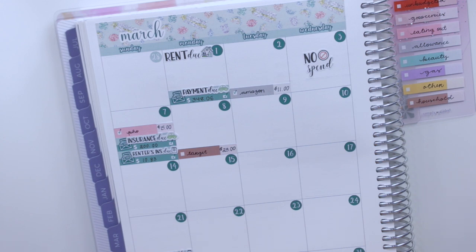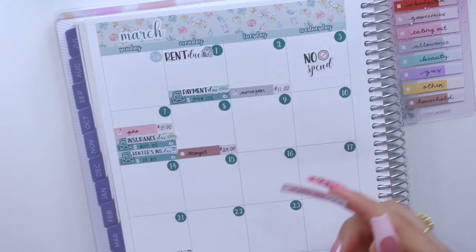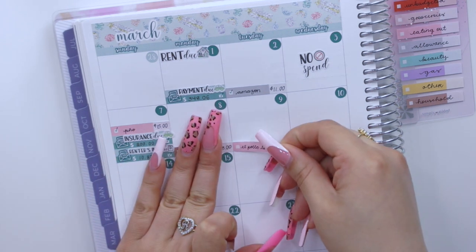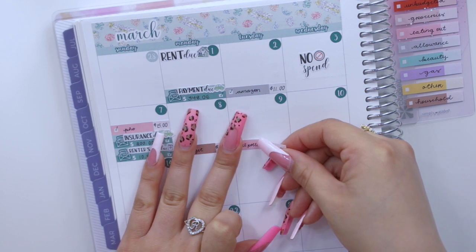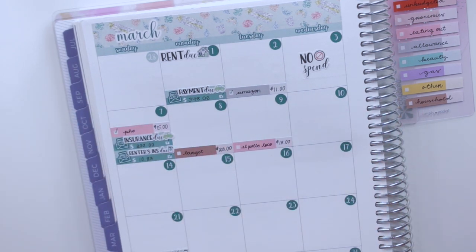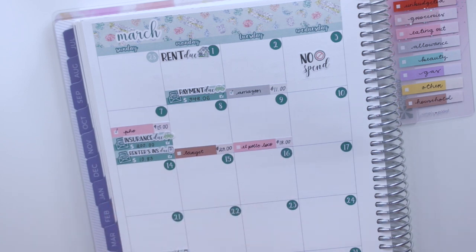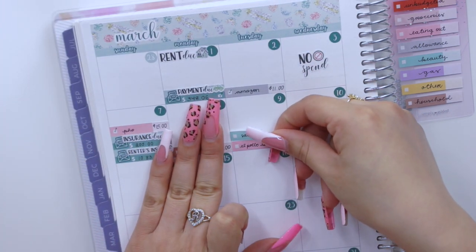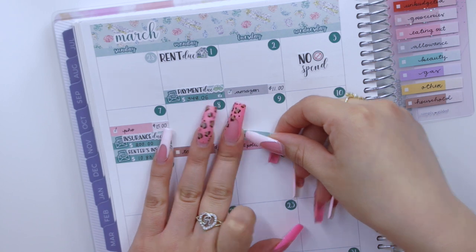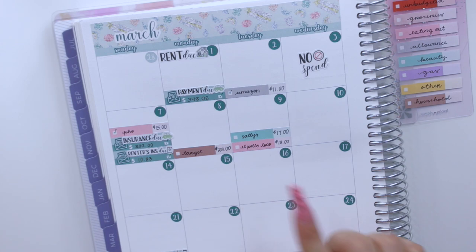The next expense is on the 9th — me and Paul ended up picking up Pollo Loco. We had something else planned that day but ended up there, so I spent $18 for us for dinner. Paul also went to Sally's for me to pick up hair dye that I couldn't find on Amazon, so that came out of my beauty cash envelope and that was $17.